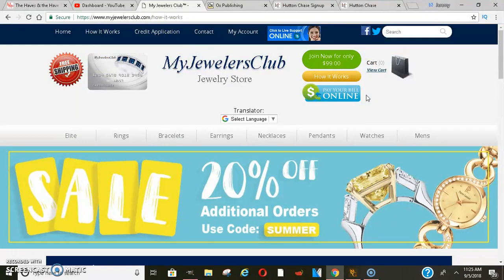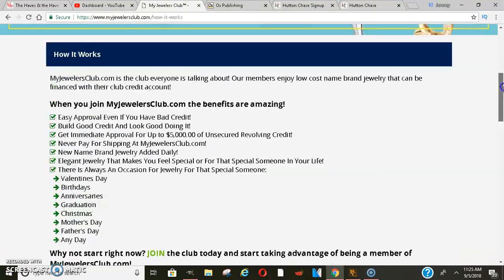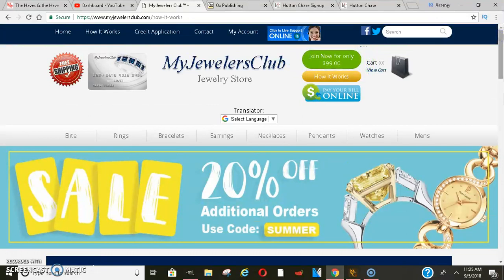If you don't have credit at all and you're just trying to build credit, or if you do have credit and just want to raise your score, MyJewelersClub is a jewelry website where you can finance jewelry through them. Most people just use it for the credit, because the jewelry is like cubic zirconia or something like that. The best thing about this website is they give you a five thousand dollar credit line, which is going to boost your credit score a whole bunch.